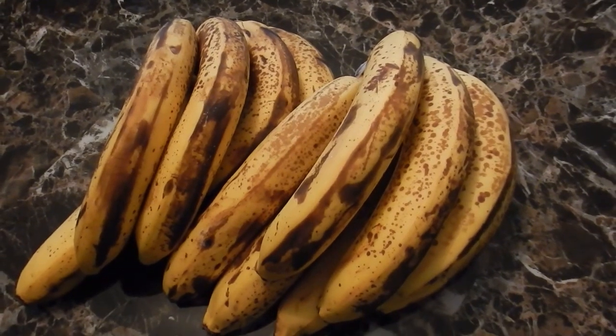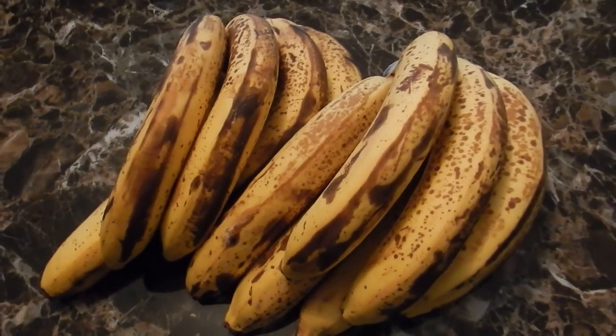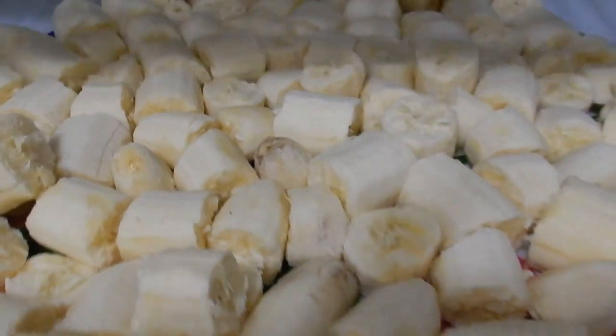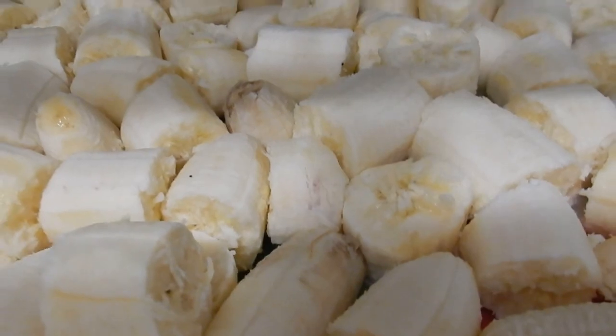When freezing bananas, I wait until they are very ripe with lots of brown spots. Then I peel them, break them up into little chunks that are easy to blend, and freeze them on a flat tray. And once frozen, I then transfer them to a plastic bag.